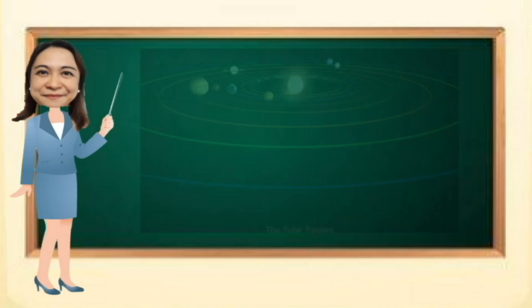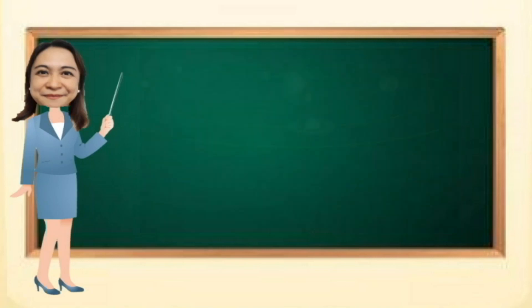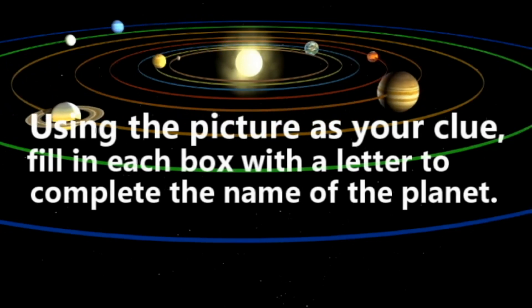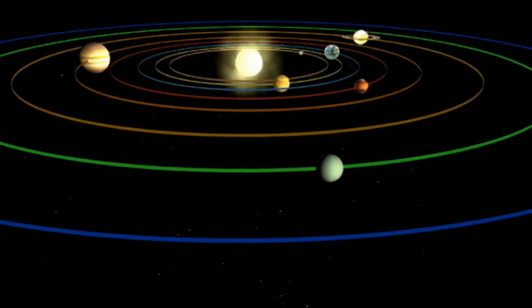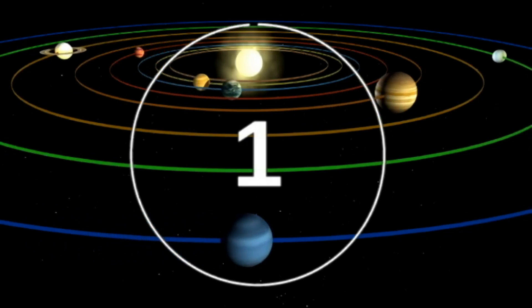But before that, let me check your understanding about the inner planets. Using the picture as your clue, fill in each box with a letter to complete the name of the planet. You have 5 seconds to answer the question after hearing the bell.